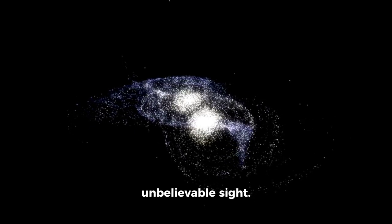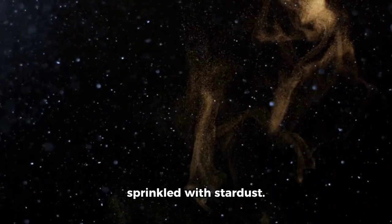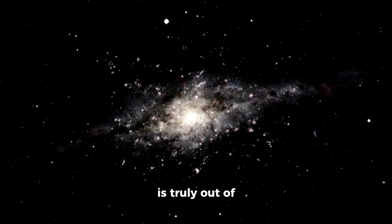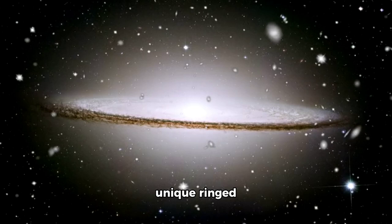Next, we have the enchanting Hickson 97, that looks like it's sprinkled with stardust. And speaking of stardust, the vibrant NGC 5000485 is truly out of this world.